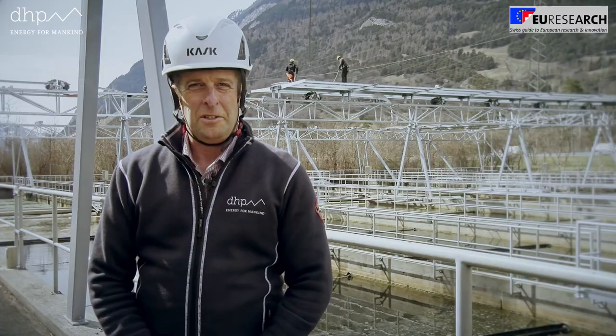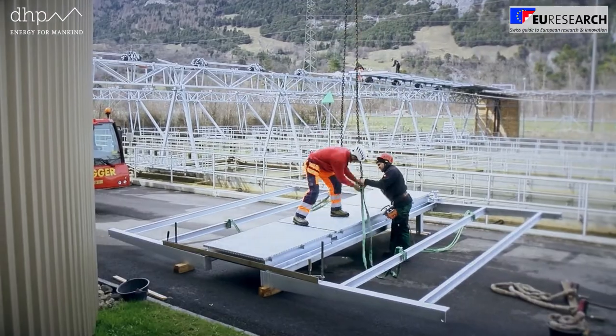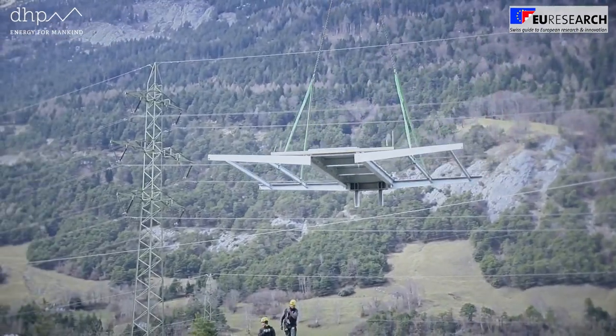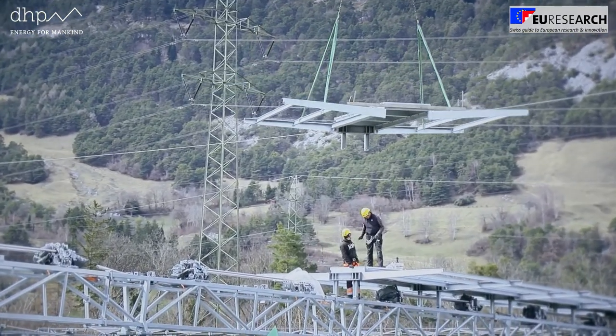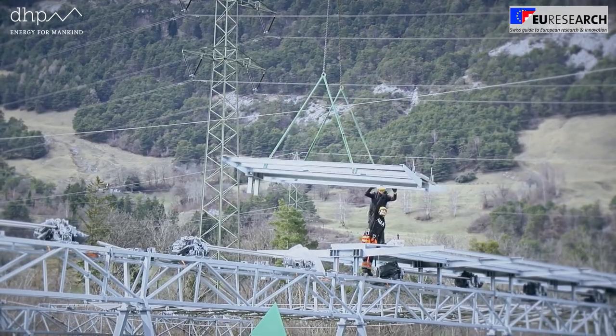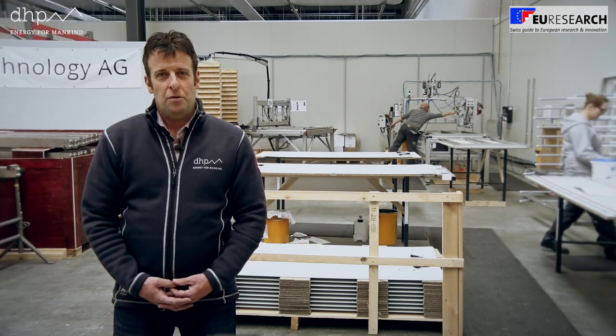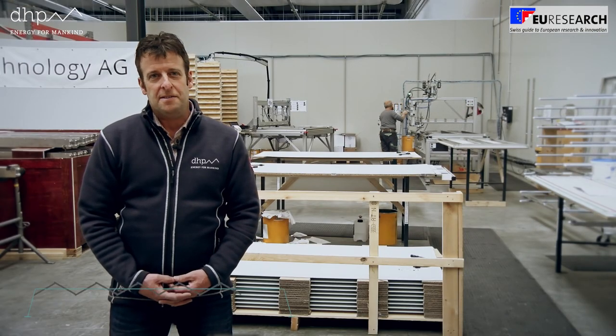The support structure is mounted by a crane. Since everything is prepared on the ground, this is done very efficiently. The trusses are fixed quickly. After all trusses are in position, the solar folding roof will be placed directly into the cables.